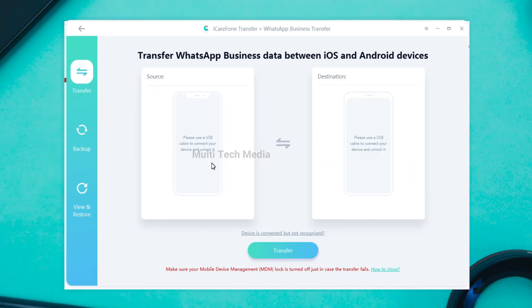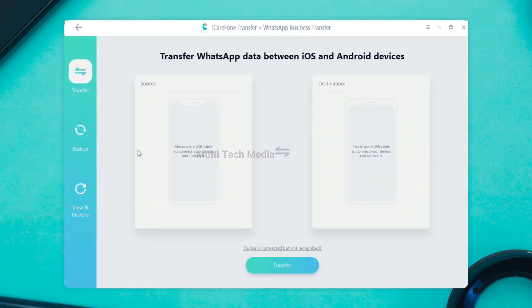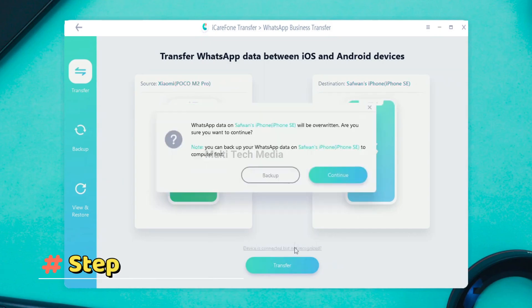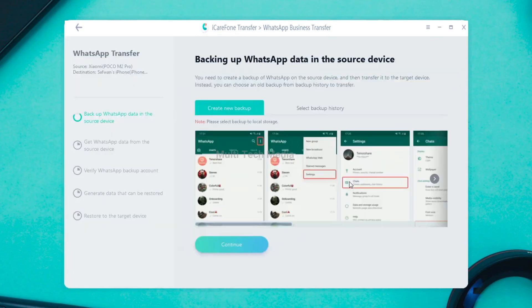Step 1: Launch iCareFone Phone Transfer, connect two devices to your computer, and then click Transfer to continue. Step 2: You will be asked to confirm a pop-up. Click Yes to proceed to the next step.